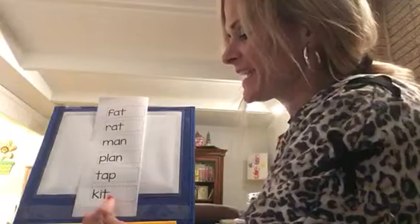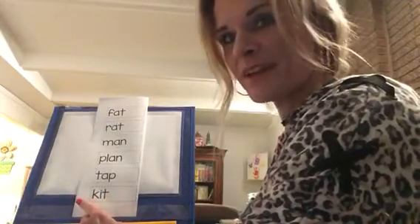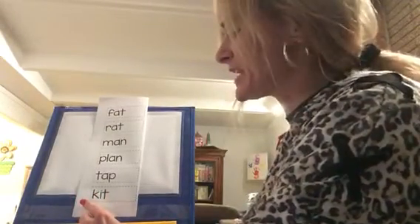And our last one. Here we go: K-I-T. Yes, very good. Nice job, Nora R. — that was kit. Good job, kit!